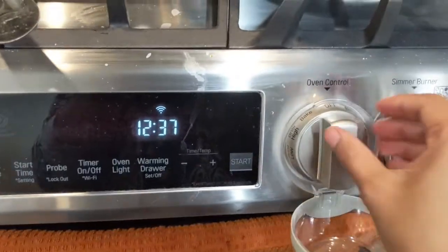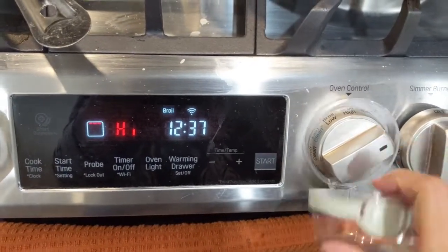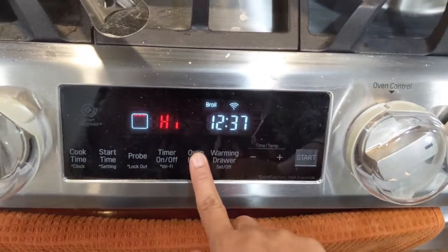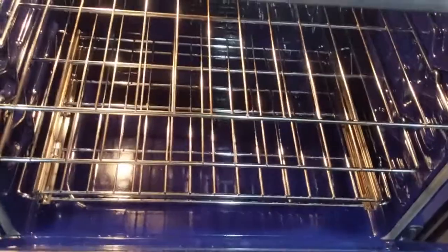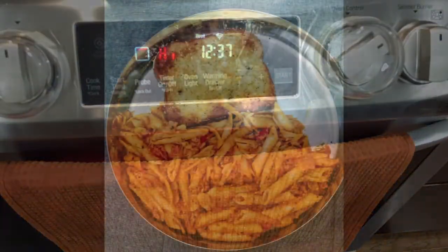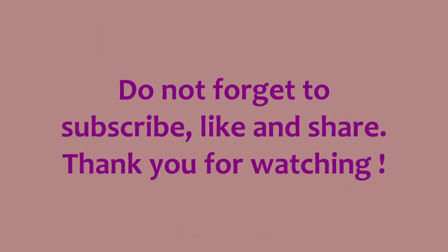Here I am setting the oven for broiling at high. Once it gets warm we are going to put the bread in. And that was our delicious meal. This is the end of the vlog — I hope you enjoyed watching. Do not forget to subscribe, like and share. Thank you and see you next time. Bye-bye!